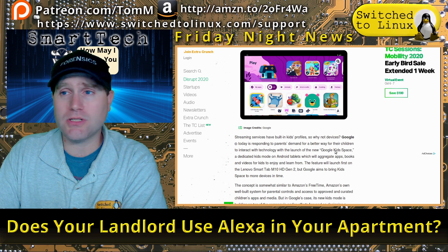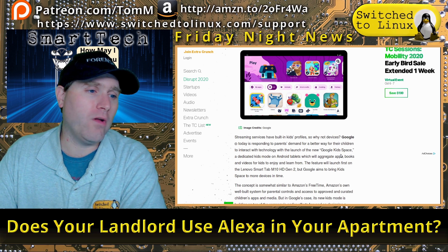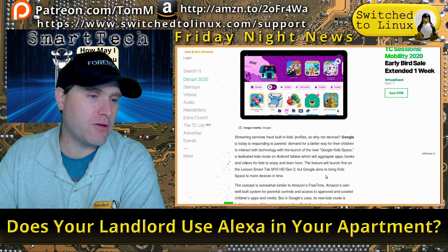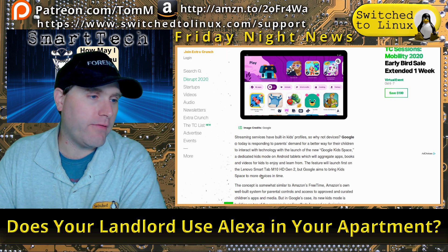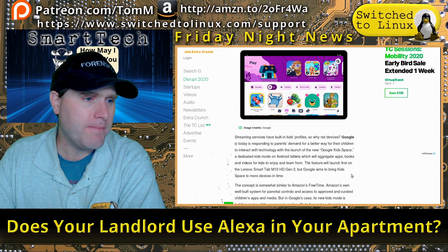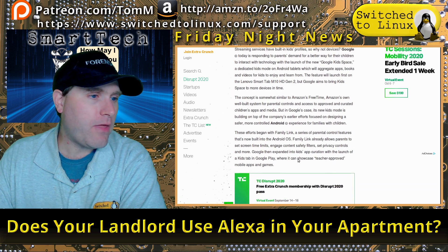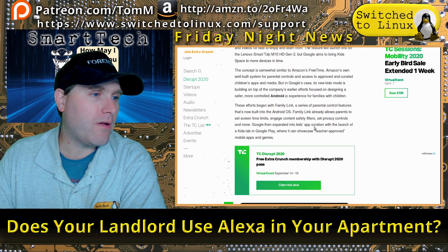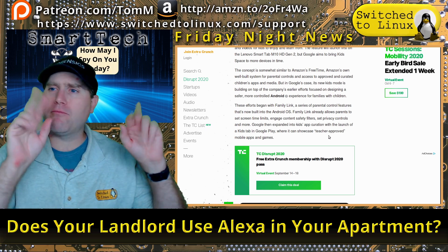Google Kids Space is a dedicated kids mode on Android tablets that will aggregate apps, books, and videos for kids to enjoy and learn from. The feature will launch first on the Lenovo Smart Tab M10 HD Gen 2, with plans to bring it to more devices. Worth noting Amazon already has their FreeTime system. What I found most interesting and concerning: Google is expanding into kids app curation with a Kids tab in Google Play, showcasing teacher-approved mobile apps and games.